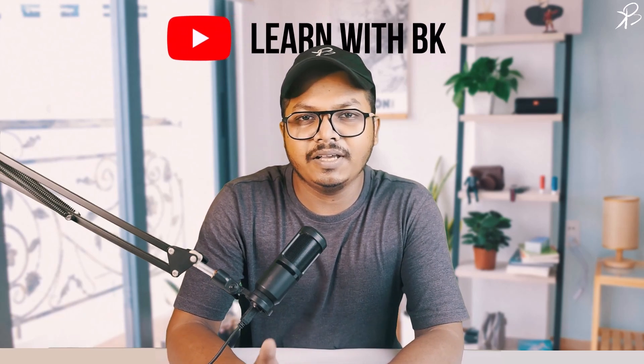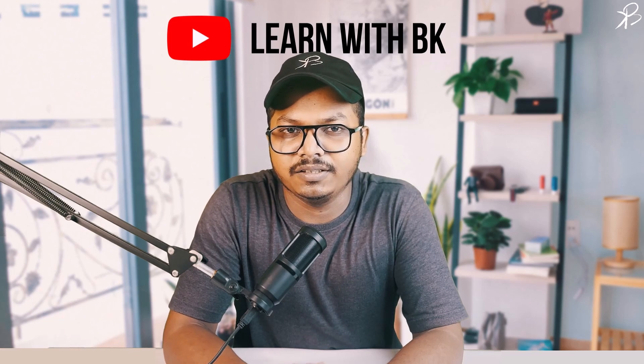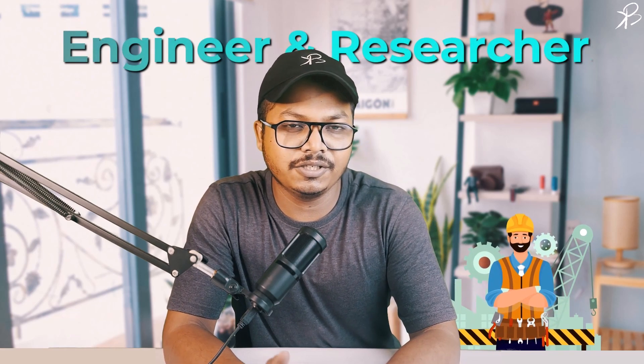Hello and welcome to everyone tuning in. Today we are embarking on an exciting journey to explore Python, a versatile and powerful programming language that has become a favorite among engineers and researchers worldwide.